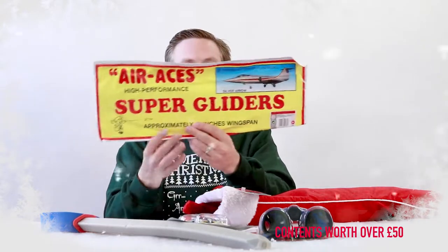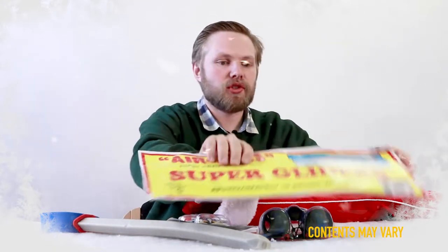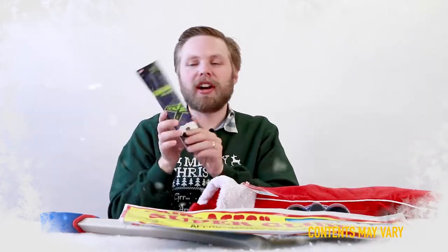A super-sized polystyrene glider — slide that together and super glider! And a smaller glider — this one glows in the dark, so you can fly this one at night.